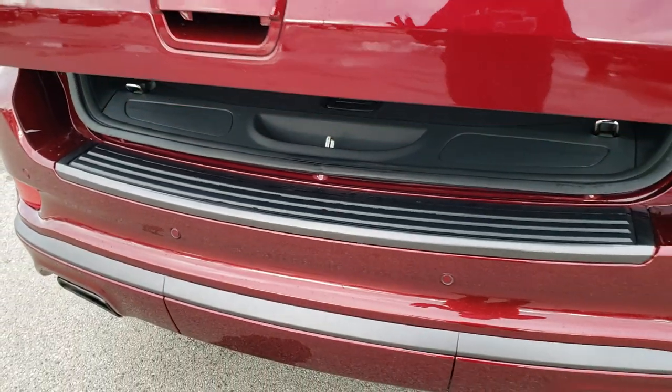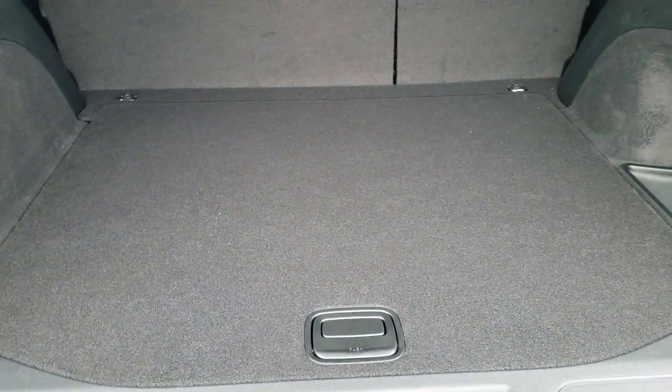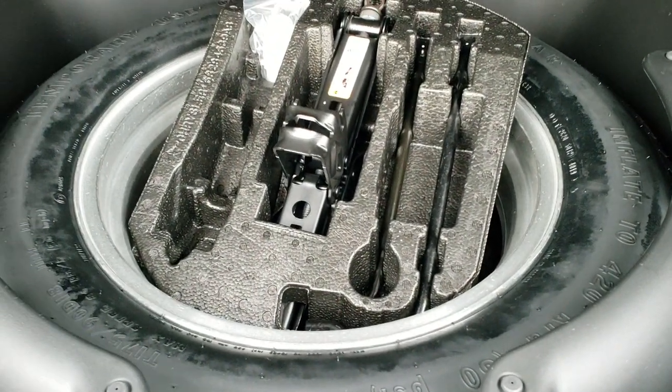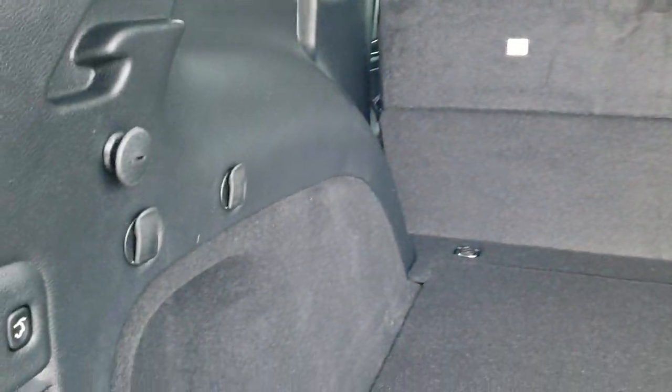This is a power liftgate — there are three ways to get it open: press the button right there, press the key fob, or use the button in the overhead console inside the vehicle. You've got some storage in here, grocery bag holders, and you do get a full-size spare tire and jack kit.